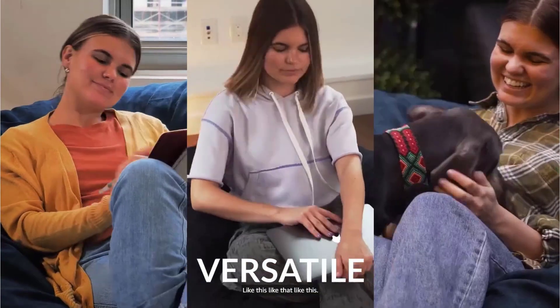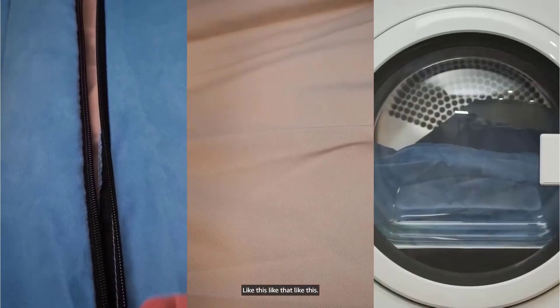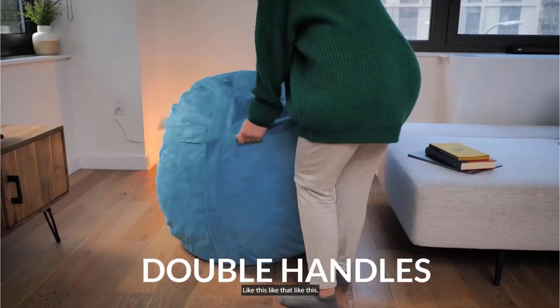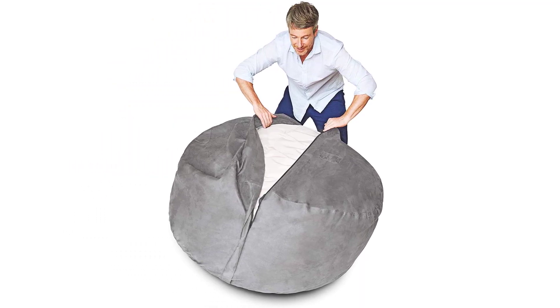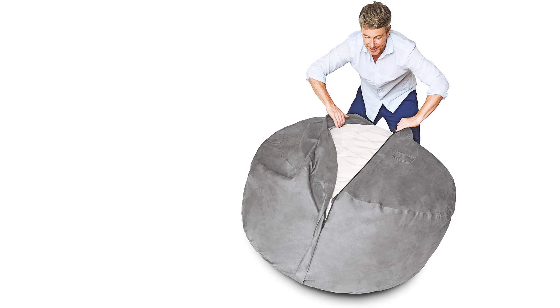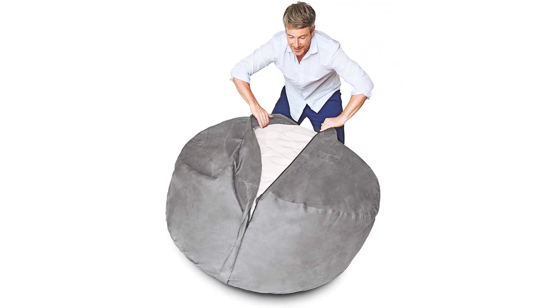Your top-quality 5-feet beanbag chair will be shipped in a box condensed to a fraction of its size. Please allow up to 2 weeks for the beanbag to expand to its full size. You can speed up the process by fluffing it up and crushing any foam clusters. The beanbag's inner cover is filled with high-quality foam with no plastic. The memory foam seat adapts to your body heat and shape, providing total relaxation.